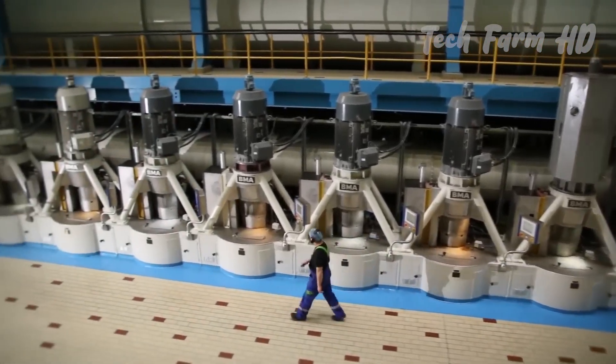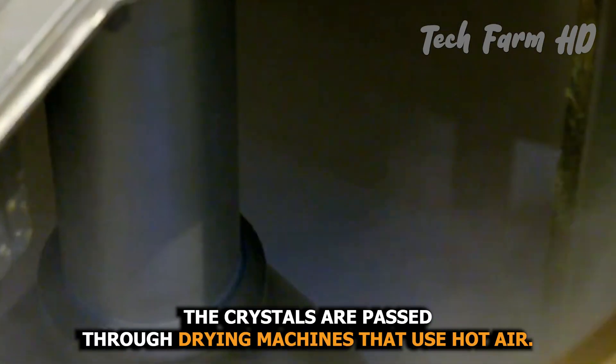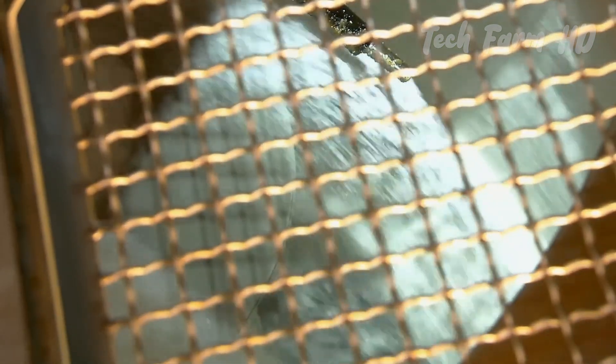The sugar crystals contain some moisture after being separated from the syrup. To ensure the sugar is completely dry, the crystals are passed through drying machines that use hot air. This process reduces the moisture content, preventing the sugar from clumping or spoiling during storage and transportation.